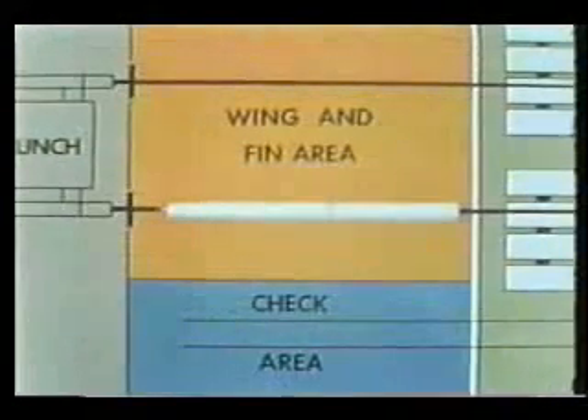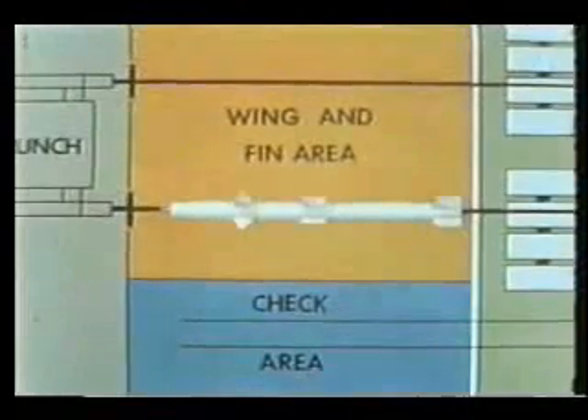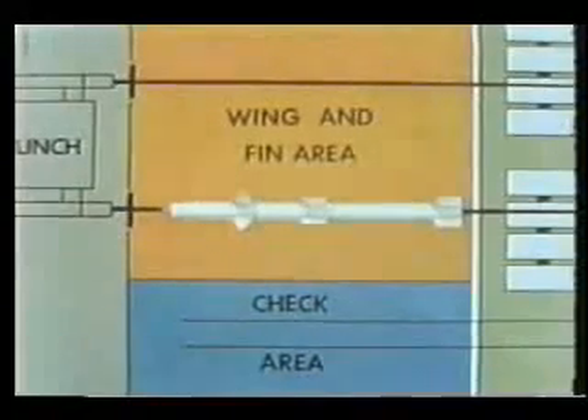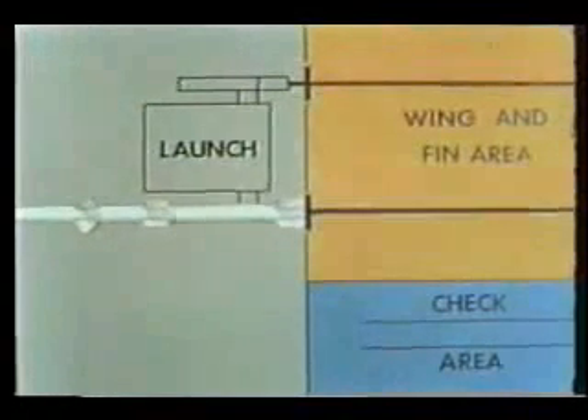The center tray hoist raises the missile to the loader rail. The rail moves the mated combination into the wing and fin area, where wings and fins are attached to the missile and booster. The ready missile is moved onto the launcher arm for firing.